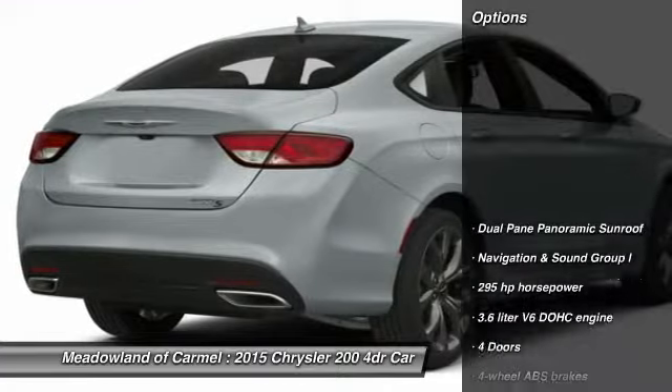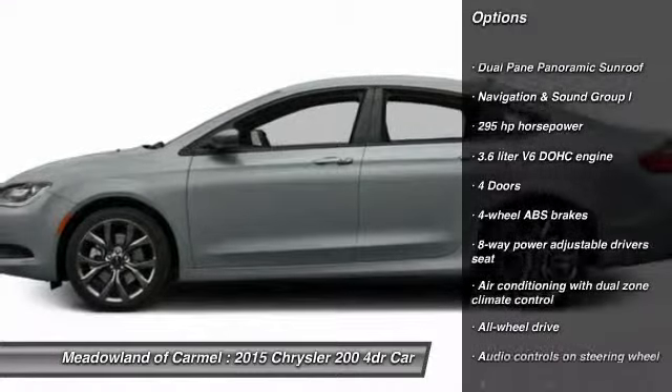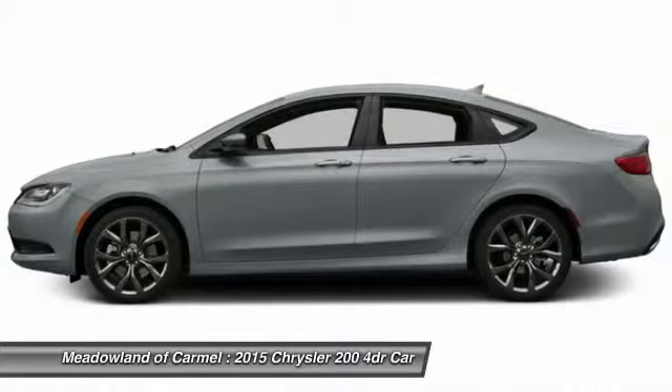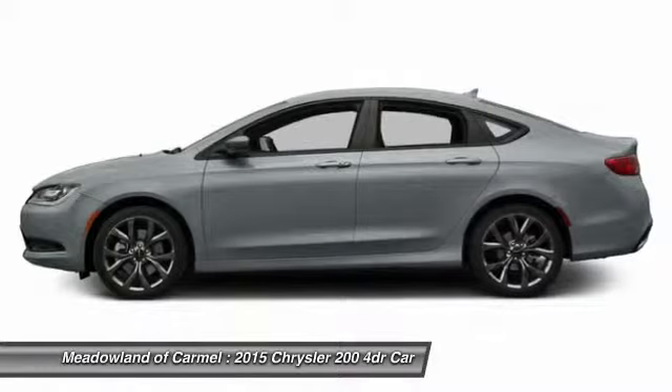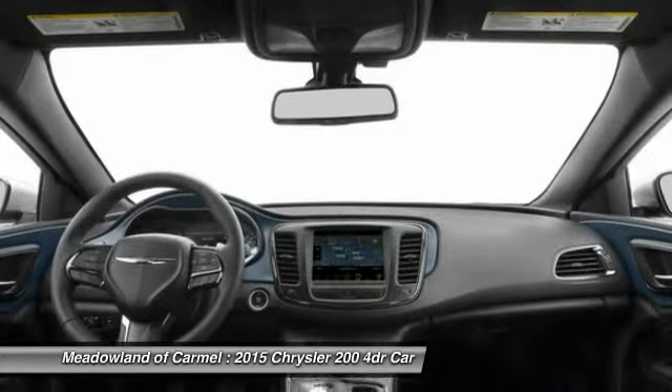Here are some of this vehicle's great options: stability control, all-wheel drive, traction control, airbags, automatic transmission, Bluetooth, fog lamps, compass, navigation package, heated driver's seat.